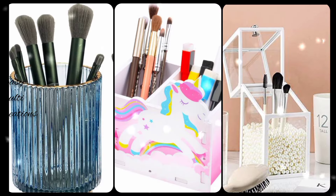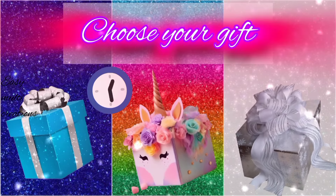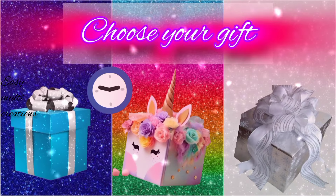Choose your gift and see your beautiful brush. Which one is most beautiful? Choose your gift box and see your beautiful birthday party decoration.